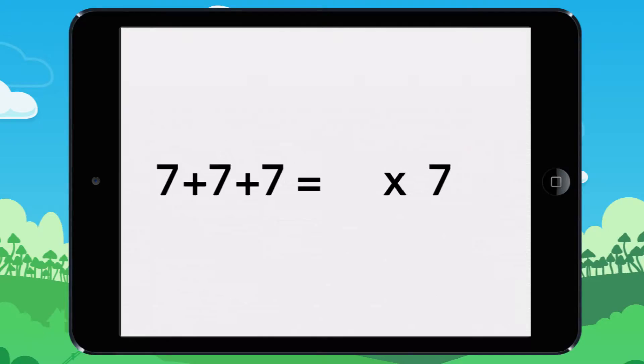Which number matches this addition? Write your answer. Take a closer look. One. Two. Three.